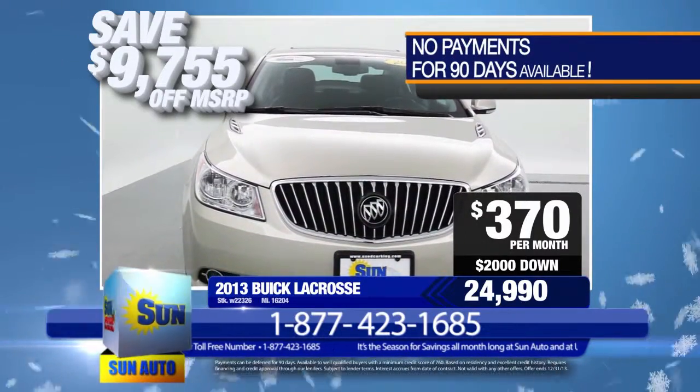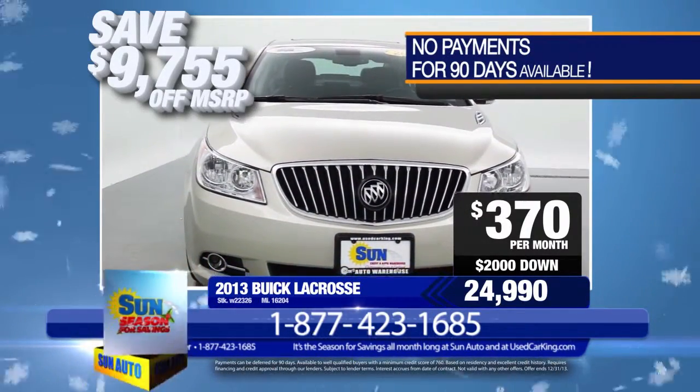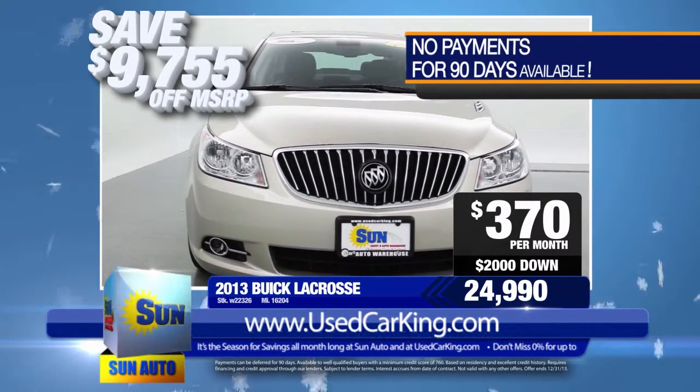Hurry in — this LaCrosse won't be on our lots for long. Visit us online at usedcarking.com or stop in at one of our stores in Cortland, Cicero, or Chittenango.